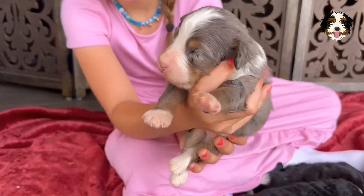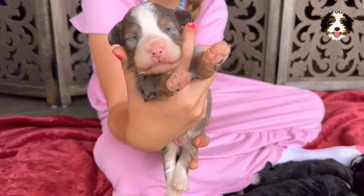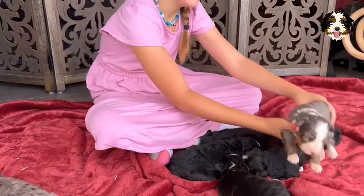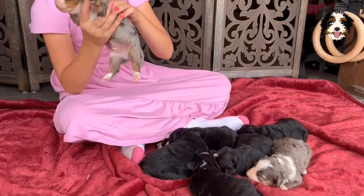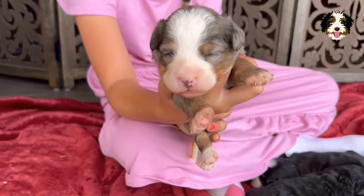He's so fat. They're all so fat. She's a good mama. Mama Wendy just lays in the whelping box all day long - she does not like to come out. They get plenty of milk. And here's another male boy.